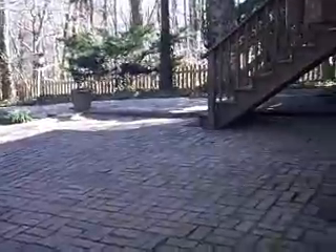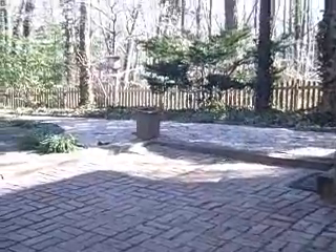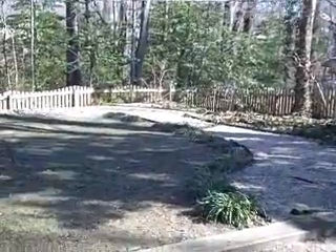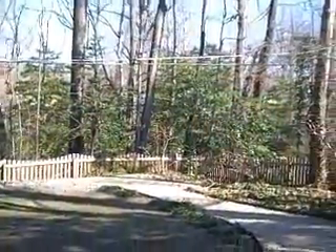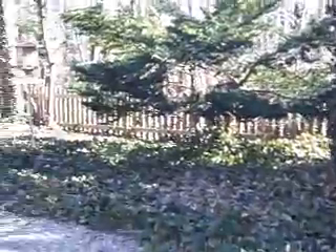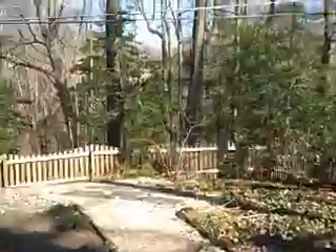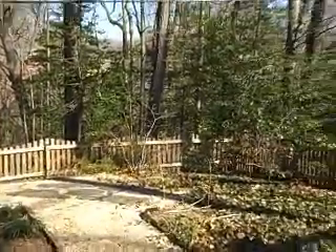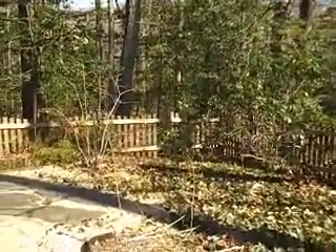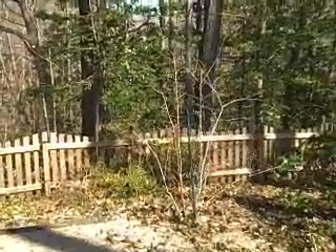Nice paved patio — again, great for outdoor entertaining. This will be pretty to look at when everything is in bloom in the spring. Take a walk to the back of this beautiful yard; it sort of feels like a sanctuary, a good place to get away and enjoy nature. It's kind of a quiet setting, except of course with the crunching of my feet.